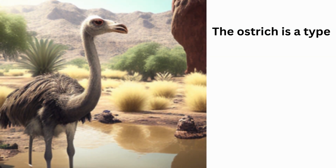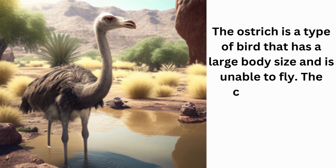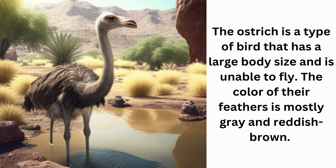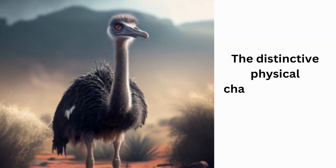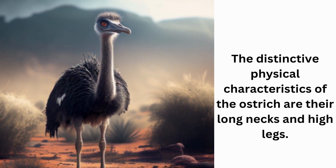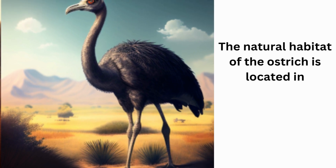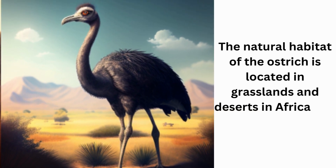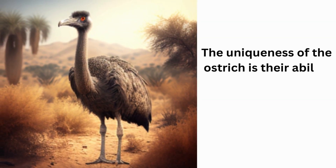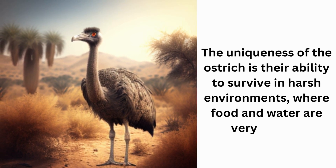The ostrich is a type of bird that has a large body size and is unable to fly. The color of their feathers is mostly gray and reddish-brown. The distinctive physical characteristics of the ostrich are their long necks and high legs. The natural habitat of the ostrich is located in grasslands and deserts in Africa and Asia. The uniqueness of the ostrich is their ability to survive in harsh environments where food and water are very limited.